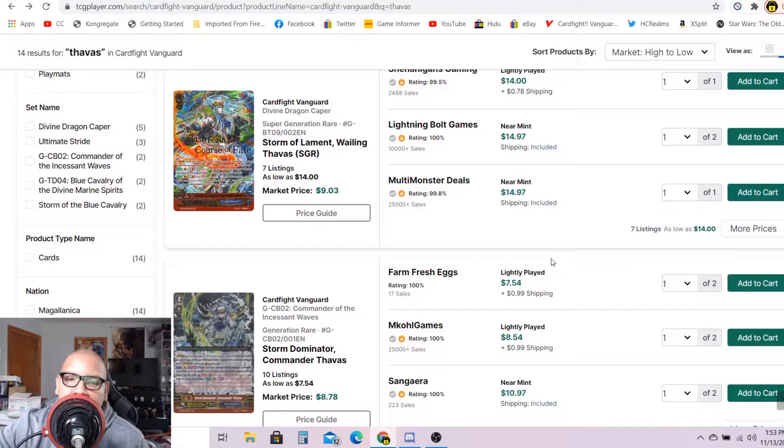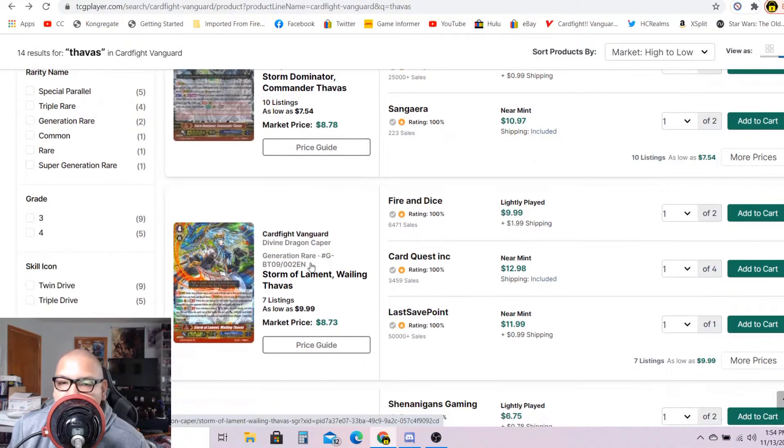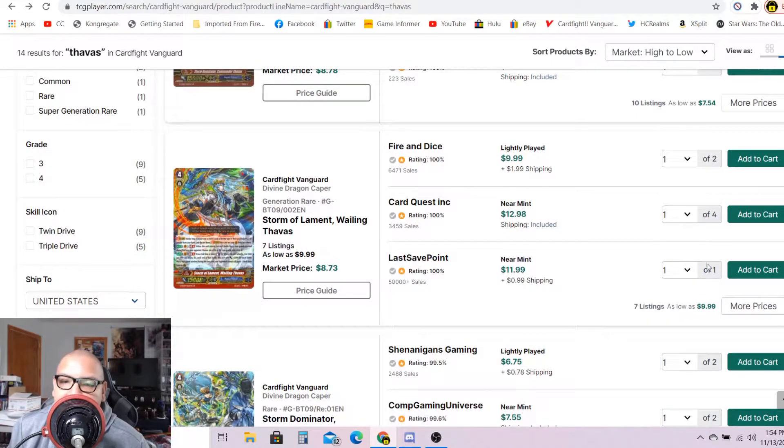The first card I want to talk about is Wailing Thavis. This stride for Thavis in my opinion is still in demand. I'm still selling them for 14 to 15 bucks each. On TCGPlayer there are only seven listings — a bunch of them for 14 bucks and change. Market price is $9.03. As for the GRs, there are only seven listings left, one for $12, after that $13 each, market price $8.73. Both varieties are selling very well — I buy them for about $8 and flip them for a good $15 each.